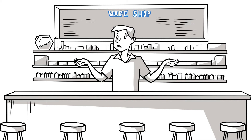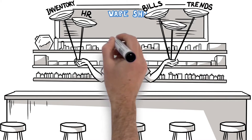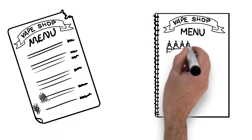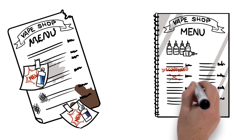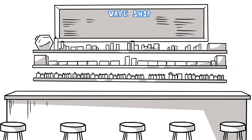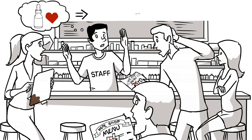Sometimes owning a vape shop can feel like you're spinning plates — managing inventory, HR, bills, trends, even your menu. Paper menus get dirty and commercially printed menus are expensive and impossible to edit. New flavors are missing and discontinued flavors are still there. Confused or frustrated customers turn to staff for recommendations, causing staff bias.